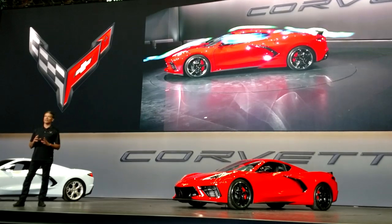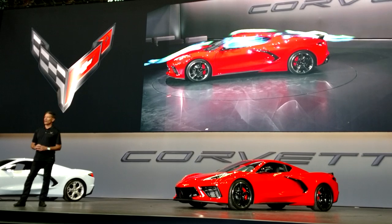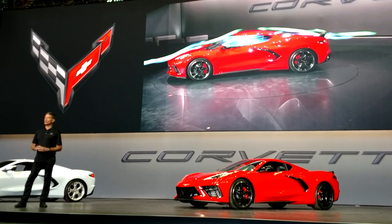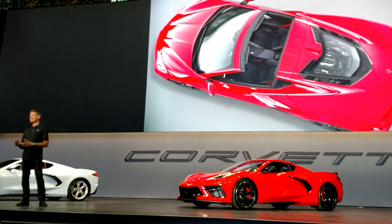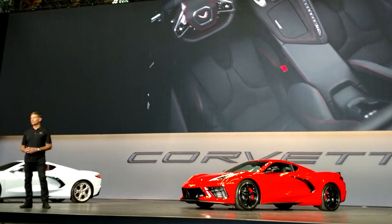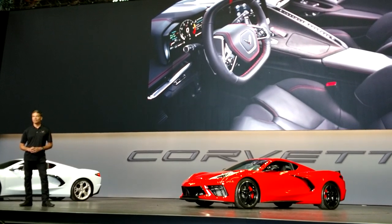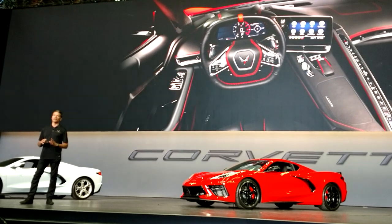The mid-engine configuration not only enables a stunning exterior, but also provides improved interior accommodations. With the engine behind the driver, the cowl and the instrument panel are lower, and the entire occupant package has moved forward 16 and a half inches, improving visibility. The driver compartment is also larger than the previous generation, offering more space and an inch more seat travel. With this new mid-engine exotic exterior, we had to deliver an inspiring interior to match.